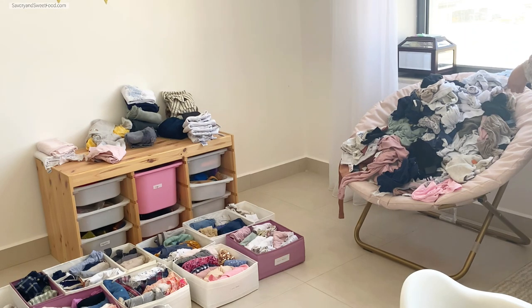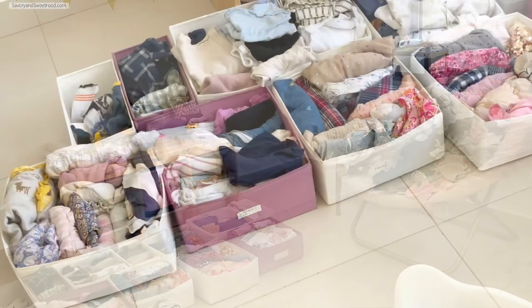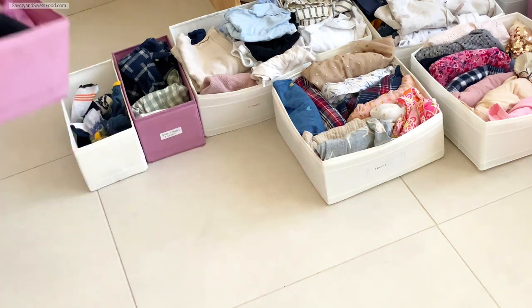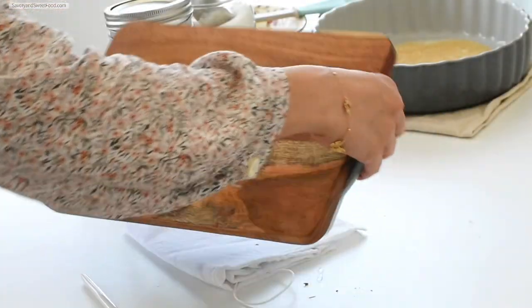Usually we fold clothes from the entire week on Saturdays and my husband helps me with that, but this Saturday we didn't get time to fold, so here I am doing it all by myself.